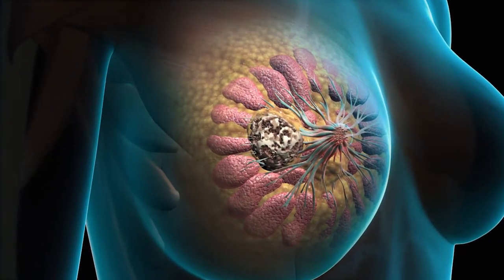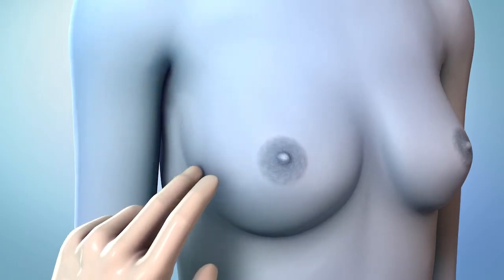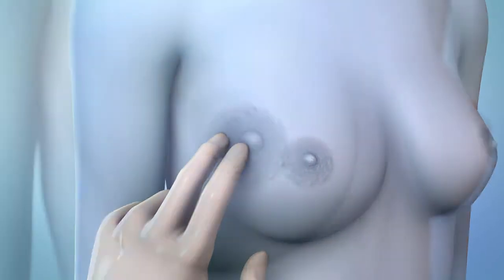A diagnostic mammogram is done if the screening mammogram is abnormal or there are signs such as a lump felt in the breast or nipple discharge.